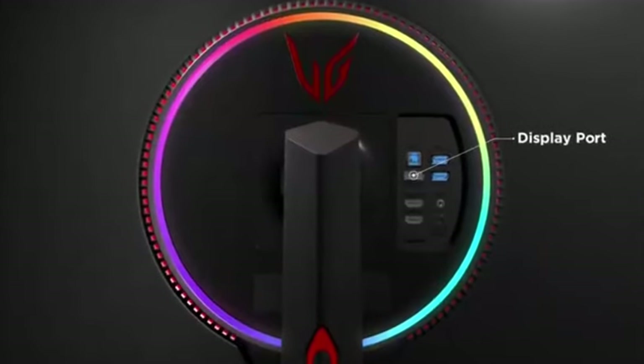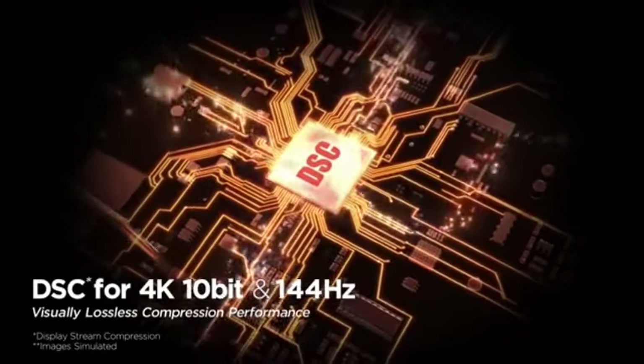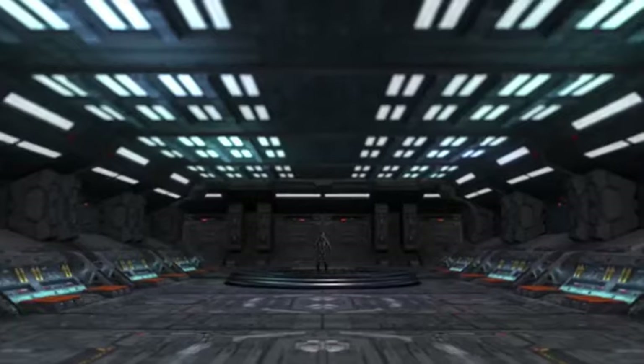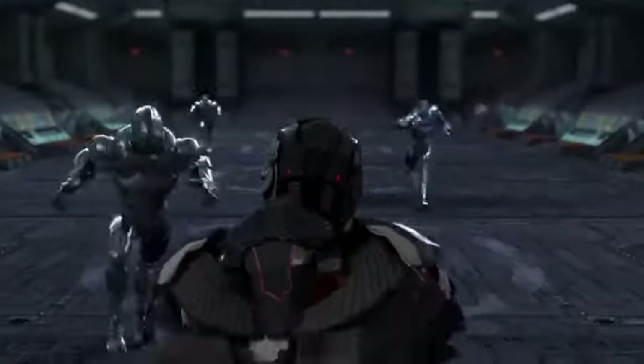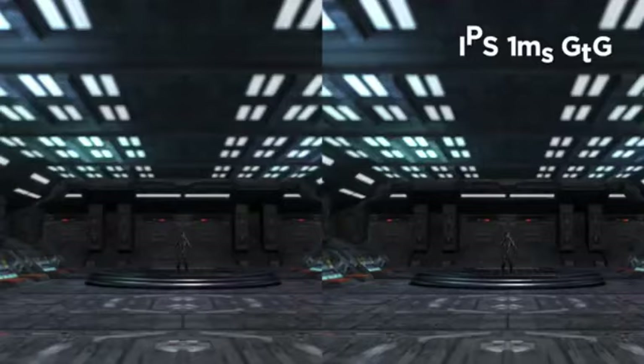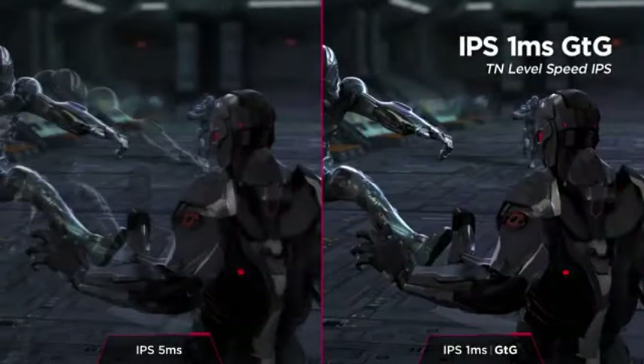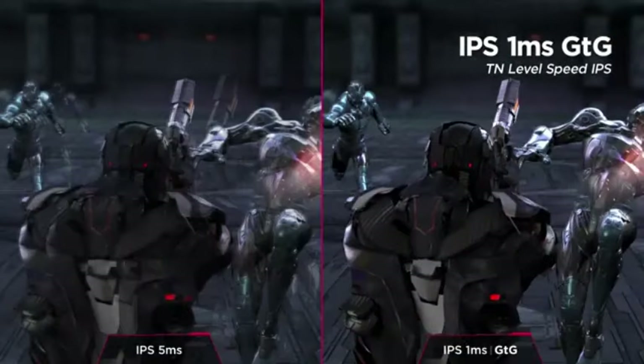Are you ready to level up your gaming or productivity with the perfect 1440p monitor? Whether you're chasing buttery smooth refresh rates for competitive gaming, or need crystal clear visuals for your creative work, 2025 has brought us some game-changing displays. In today's video, we're counting down the absolute best 1440p monitors of the year, from budget-friendly options to top-tier performance beasts. Stick around to find out which one could be your next upgrade.